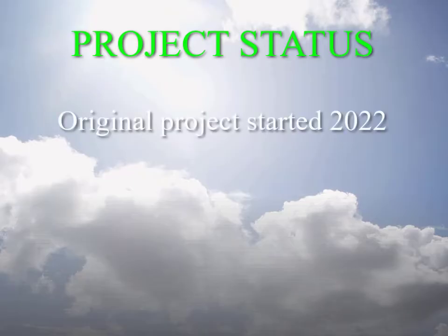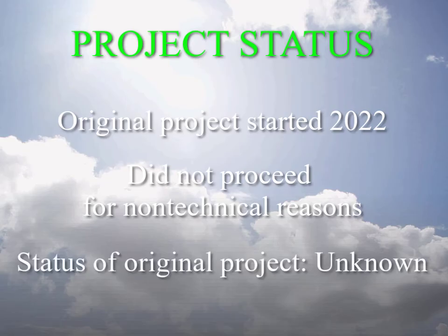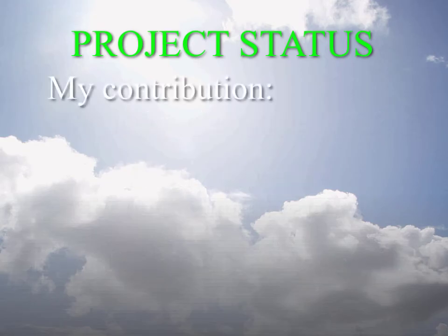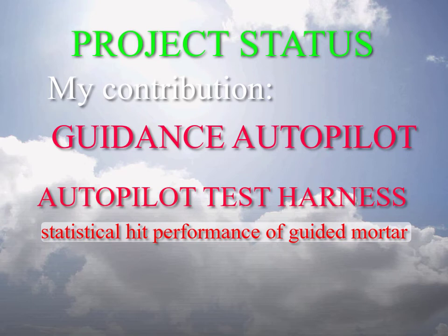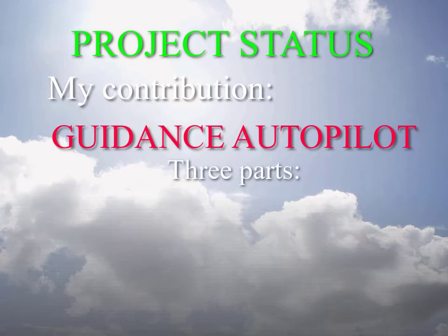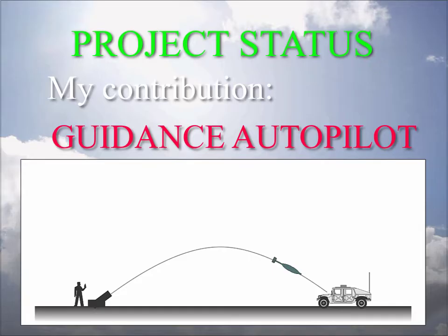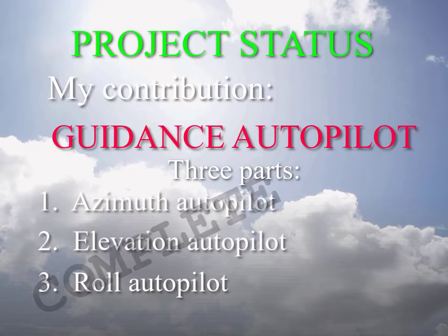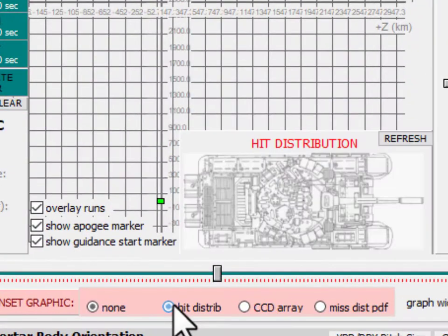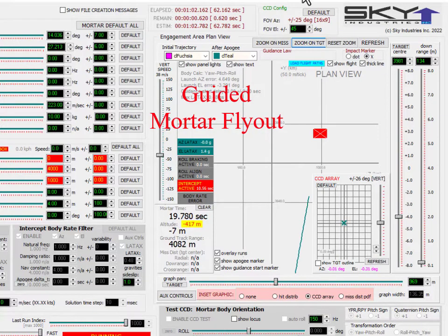This video is about my part of a project a couple of years ago to create a retrofit guidance head for mortars. My part of that project did not proceed for non-technical reasons, and the status of that project is unknown to me. My contribution was the autopilot for the guidance head and a custom simulation application to test the statistical hit performance of the autopilots. The autopilot comprises three parts: an azimuth autopilot, an elevation autopilot, and a roll autopilot. All autopilots become active at mortar apogee. All three autopilots are complete, the test application is also complete, and the autopilots appear to be operating correctly in simulation.